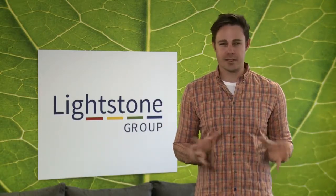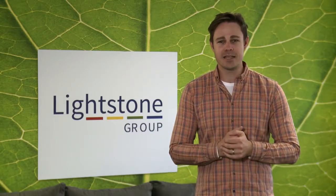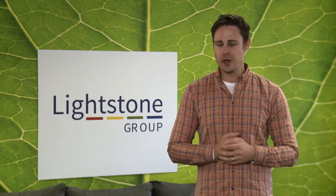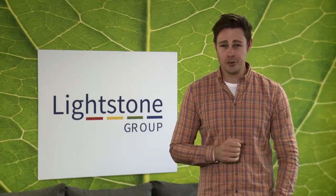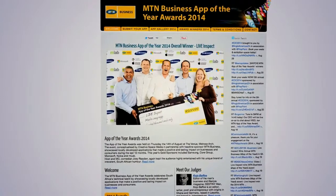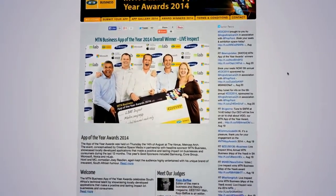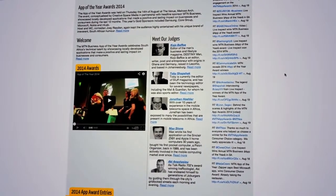We're not just some small nation for others to take for granted. Further case in point, the recent MTN Business App of the Year Awards, which just goes to show how very clever South Africans truly are. The MTN Business App of the Year Awards celebrates South Africa's technical talent by showcasing locally developed applications that make a positive and lasting impact on businesses and consumers.